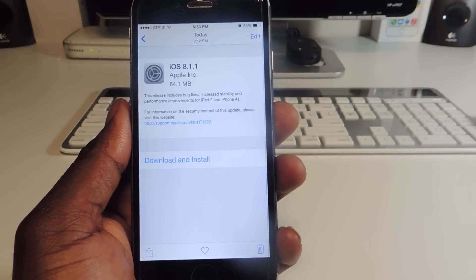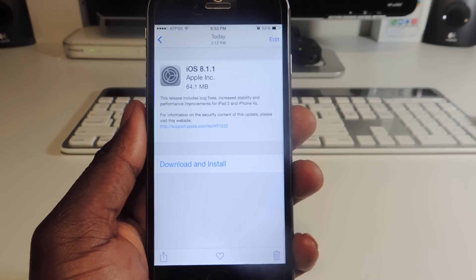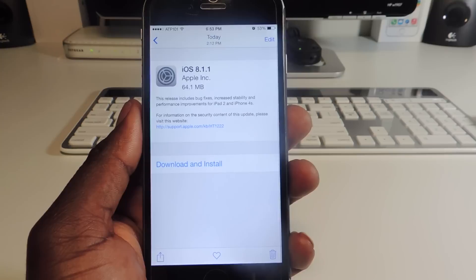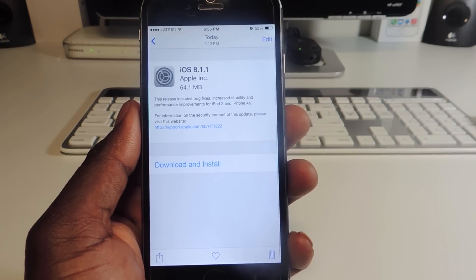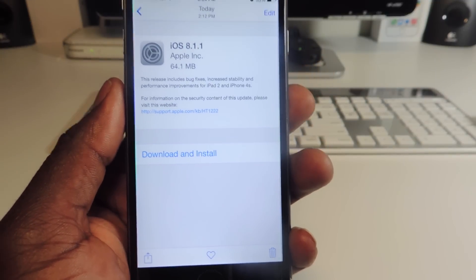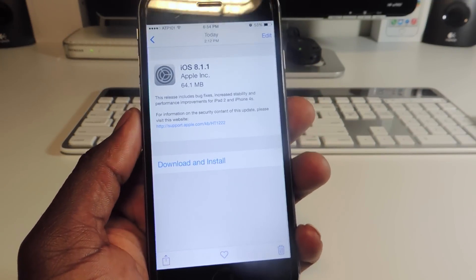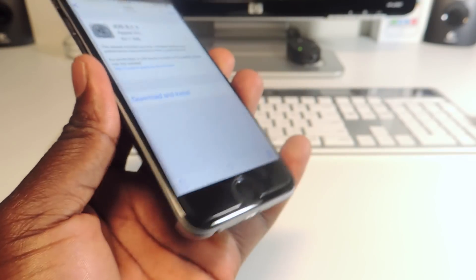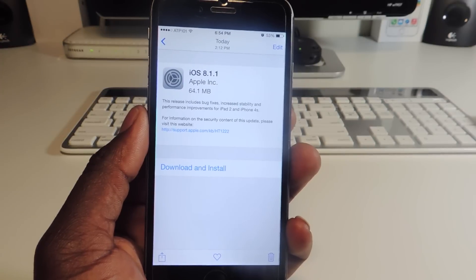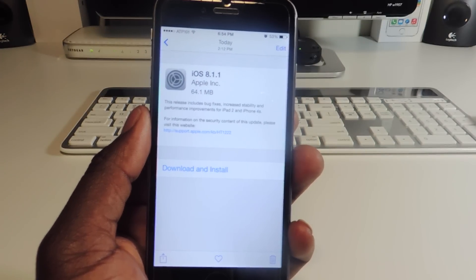What's up YouTube, this is Prince with ATP 101. Apple has just released iOS 8.1.1, so if you are jailbroken on 8.1, do not update because you will lose your jailbreak. Apple released this to basically fix some iPhone 4S and iPad 2 performance issues, so it's nothing really major if you're on the newer iPhones. But if you do have a jailbreak on your device right now, do not update.